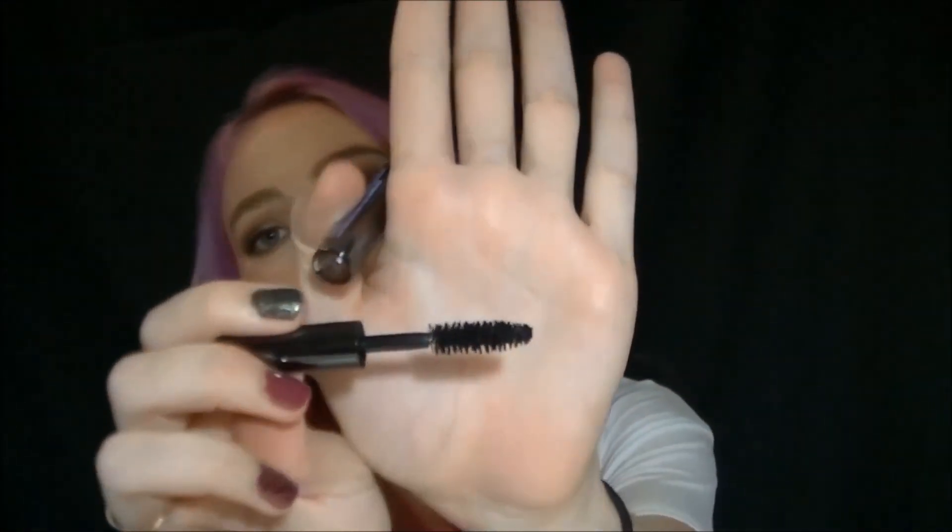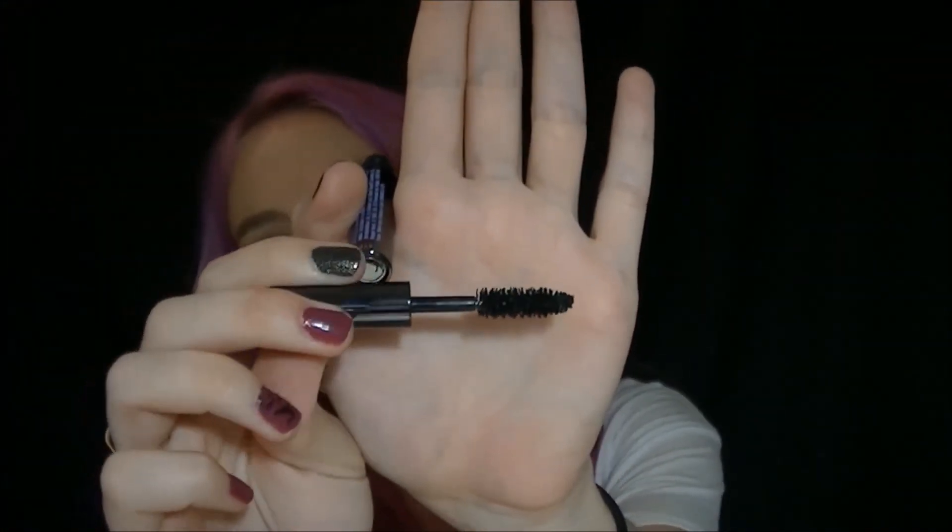Next I want to talk about the Urban Decay Perversion Mascara. I got a sample of this as a point perk at Sephora and decided to try it out. I have a couple of likes and dislikes. I love the wand — it's amazing for when I have false lashes on and want to blend my natural lashes with them. It's super black and you can build it up because it does not clump at all. I was skeptical until I put three coats on. However, this isn't for anyone who's in a hurry — the pigments aren't there right away so you do have to build it up. Pros and cons to this mascara.